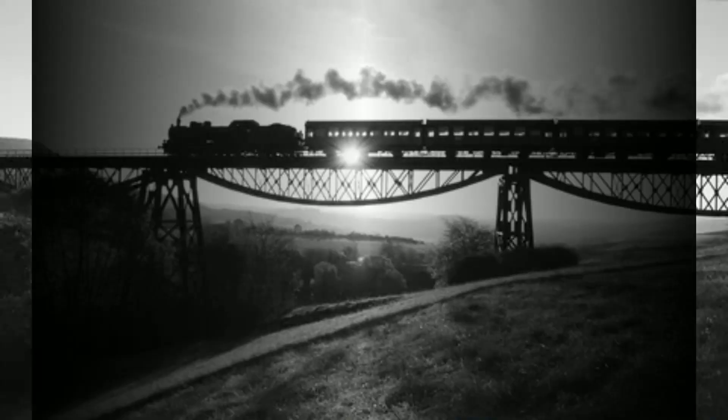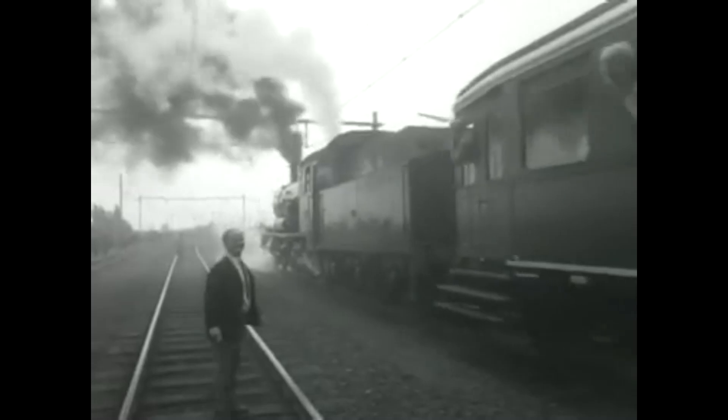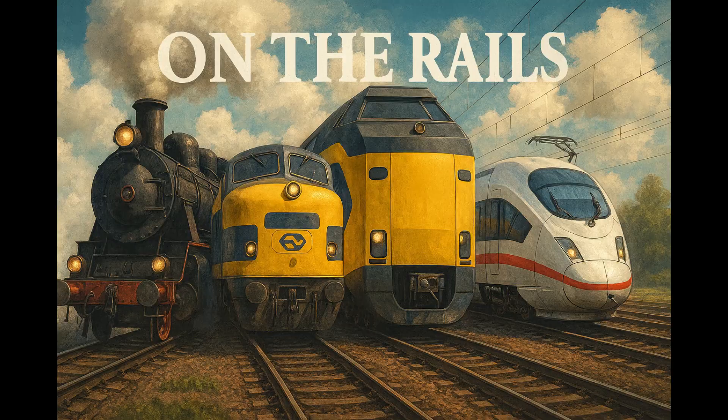Hey everyone, welcome back to my channel. Today we're going way back in time to the moment a global revolution began on rails. Who built the very first train? When did it appear? And what did it actually look like? Let's find out.